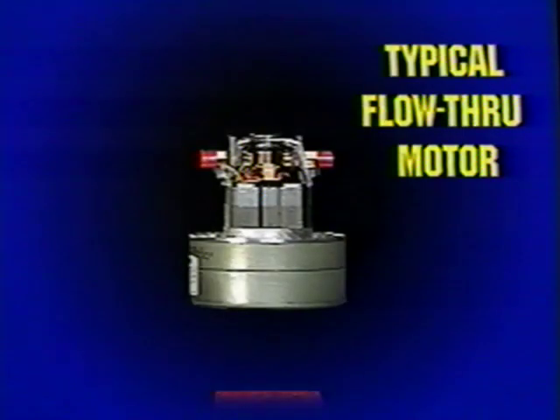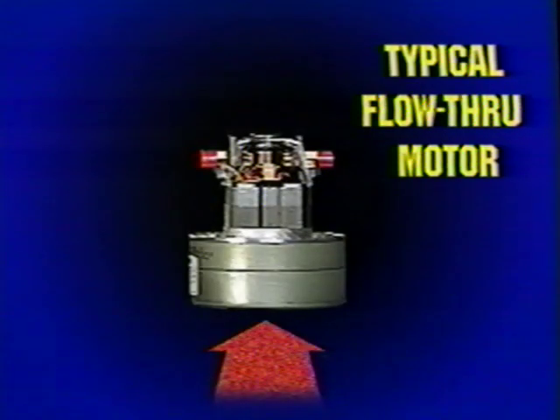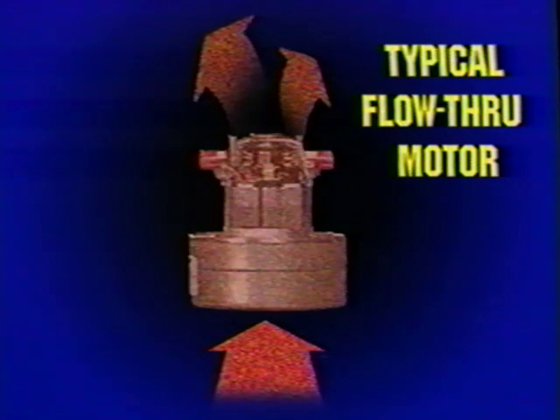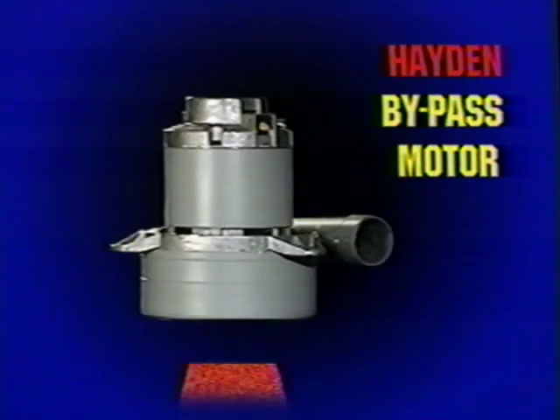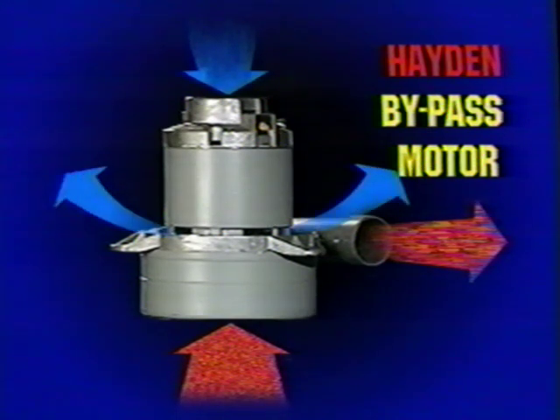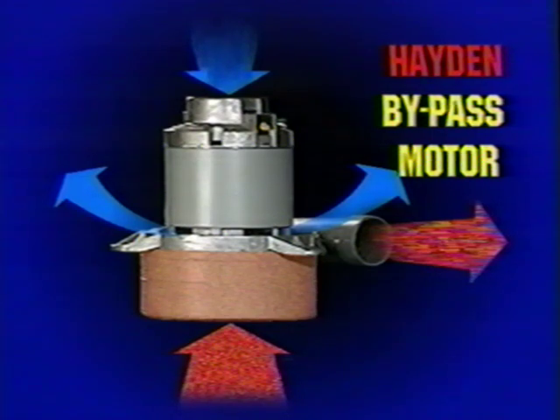In a typical vacuum motor, the dust-laden air that cleans the home is drawn through the motor to cool it. But warmth and grit can actually harm motor components. With Hayden motors, warmed, dirt-laden air is propelled out the fan exhaust. A separate stream of cool, clean air cools the motor workings. The dusty, warmed air is confined in the fans, so motor workings stay clean and cool and thus last much longer.